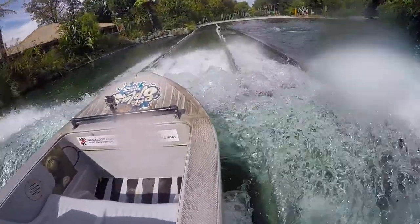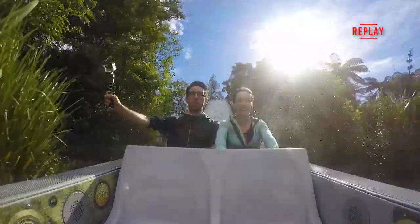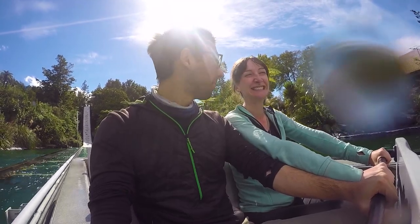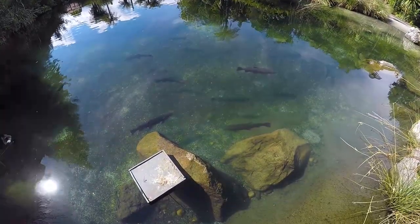We know this ride is for kids but we just couldn't resist. It was so big, so splashy, and for once we had beautiful sunshine in Rotorua, so we made sure to enjoy it.